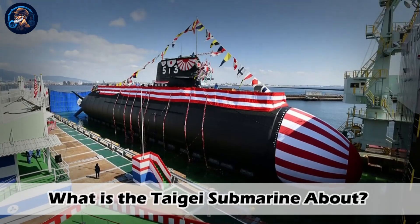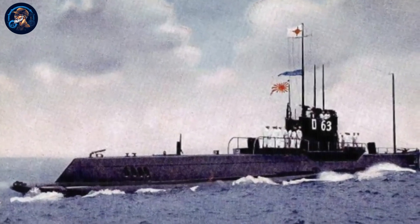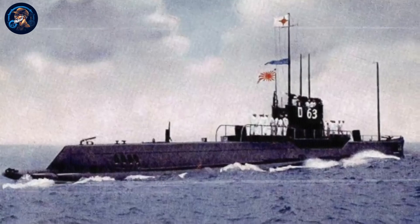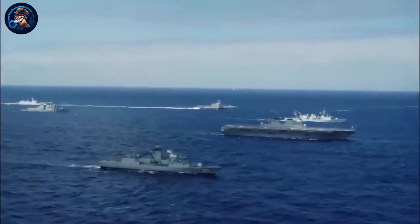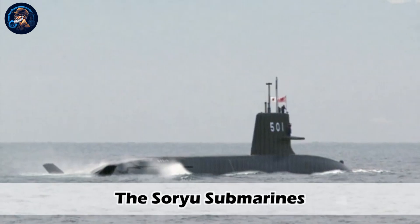But what is the Taigei submarine about, and why is Taigei being commissioned for a new series? The idea was to replace the old and outdated submarines, with ideas that were once considered not working at first. Taigei is a highly praised submarine series under Project 29SS. Let's take a look at the engine and compare it with the previous Soryu submarines.